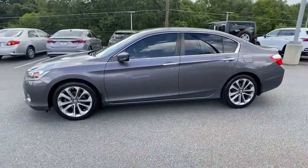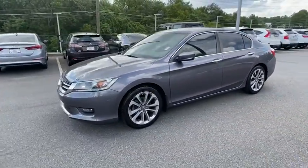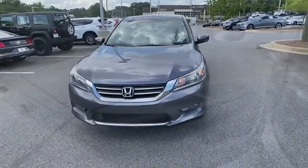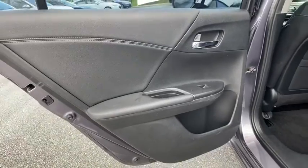Traction control, dual airbags, leather-wrapped steering wheel, alloy wheels, power steering, four-wheel disc brakes, power windows, electronic stability control.